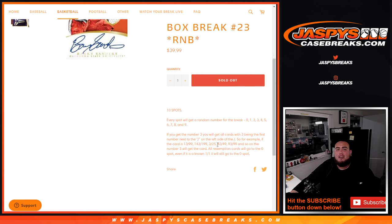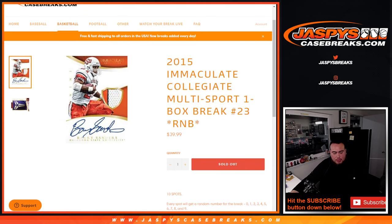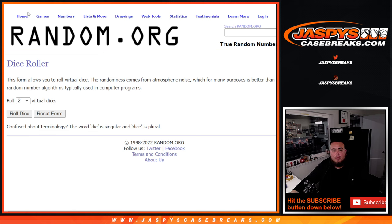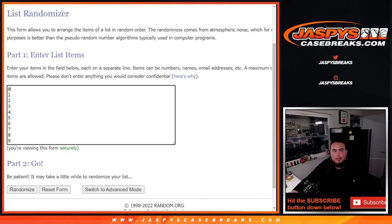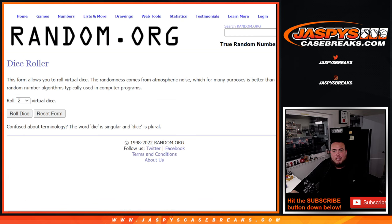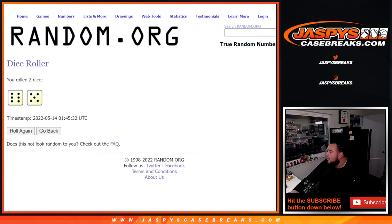If there are any non-numbered cards, we'll randomize them to the group at the end. Here we go, there's the dice roll of the customer names and the random numbers. Let's roll it — and it is a six and a five, eleven times.